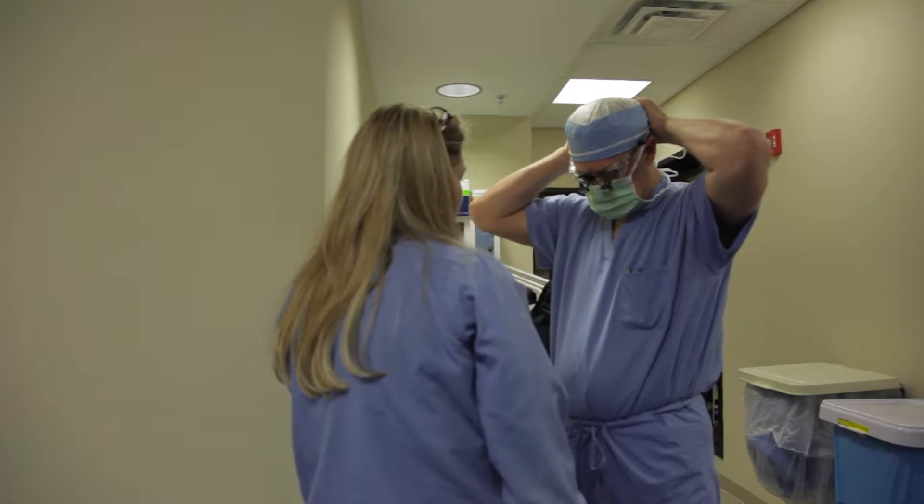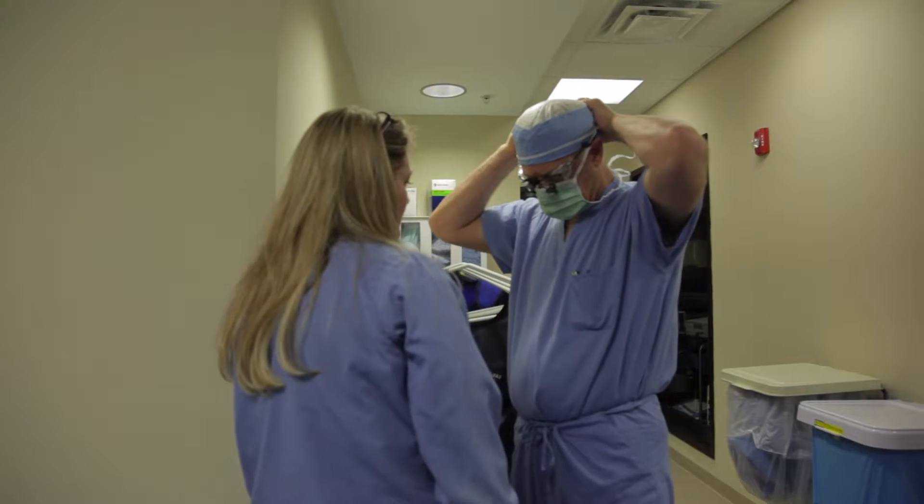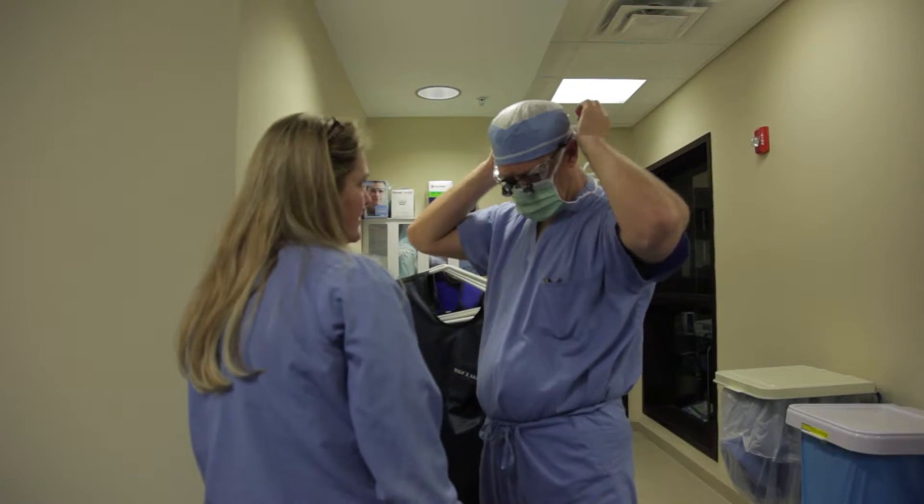The thoracic spine I operate on as well, with similar problems — thoracic stenosis or thoracic disc herniations. Many spines that become arthritic are unstable and require stabilization with fusion techniques.